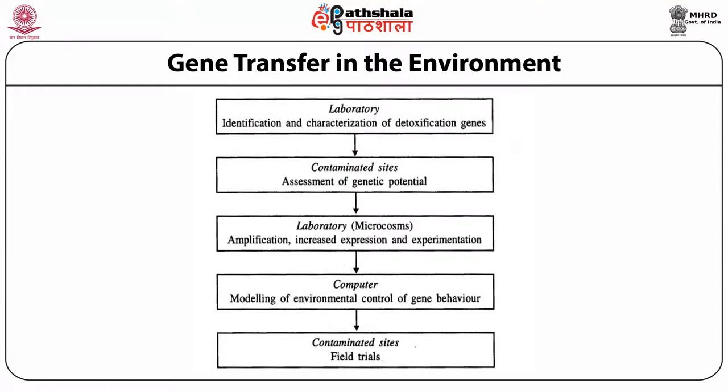A figure shows the strategy for handling GEMs in detoxification of waste. Step 1 is the laboratory, where identification and characterization of detoxification genes is carried out, genes are transferred into the contaminated site, and assessment of genetic potential determines the microorganisms required for abatement. Step 3 is the laboratory microcosm, where amplification, increased expression, and experimentation are carried out. Finally, results are computed and modeling of environmental control of gene behavior is developed. The GEMs are then transferred into contaminated sites for field trials.